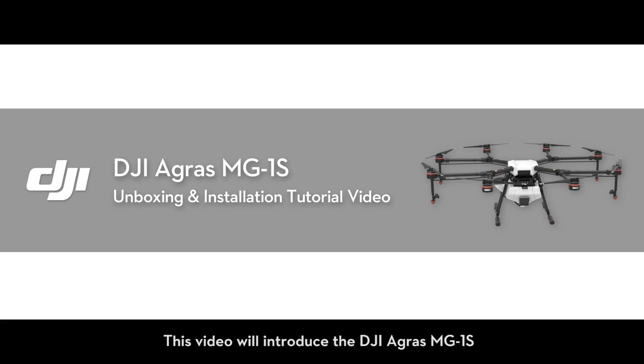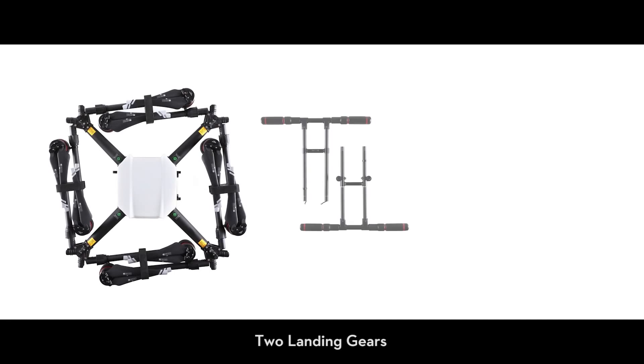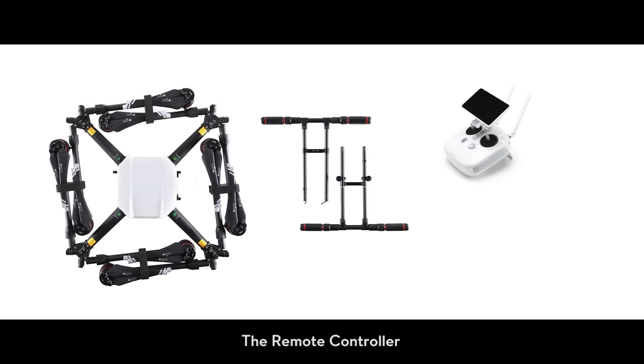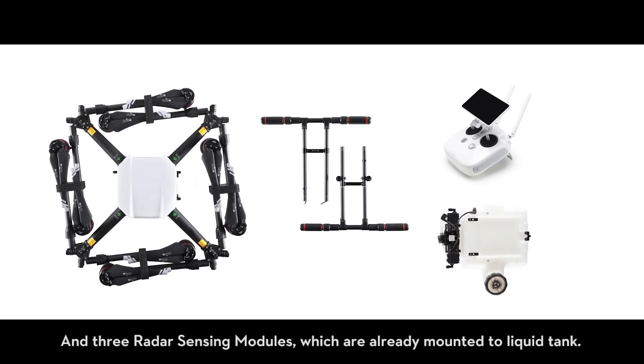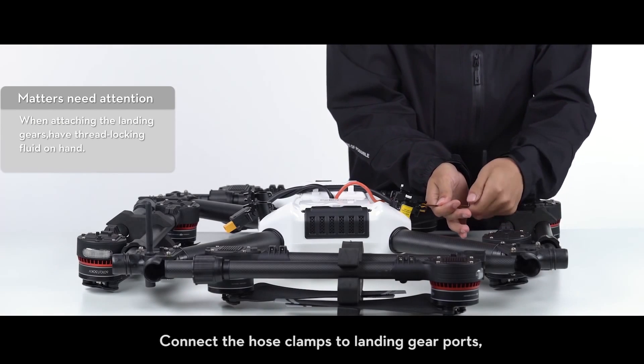This video will introduce the DJI Agris MG1S and show you how to assemble the aircraft. In the box you will find the following items: the aircraft, two landing gears, the remote controller, the liquid tank, and three radar sensing modules which are already mounted to the liquid tank.